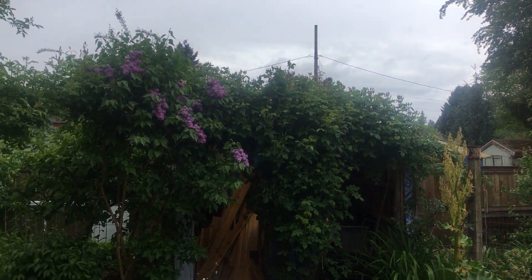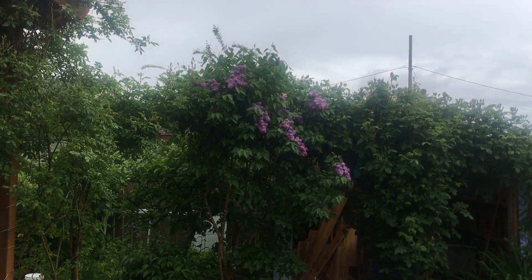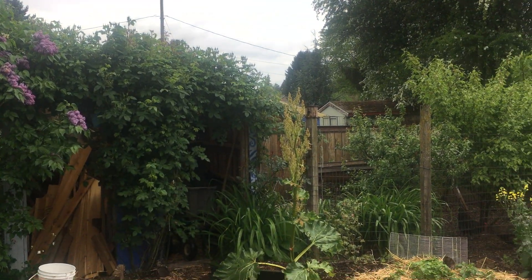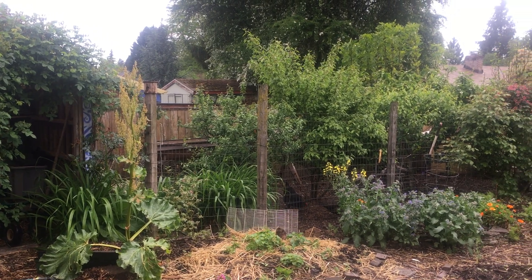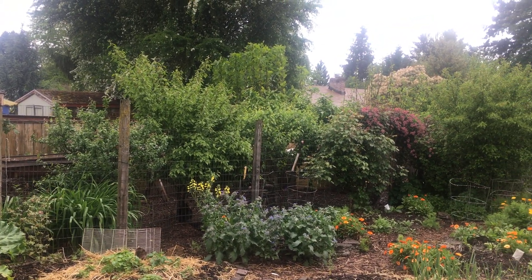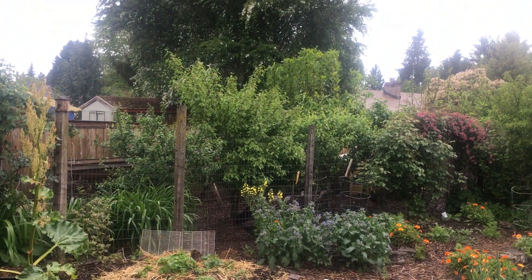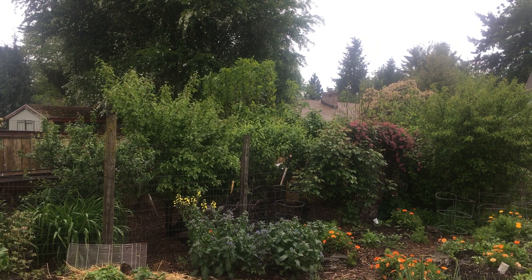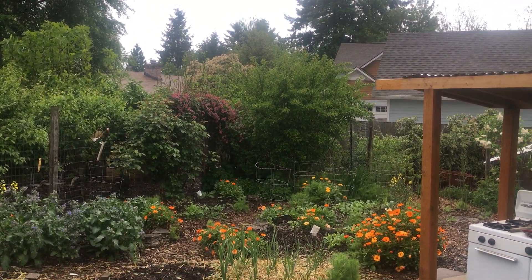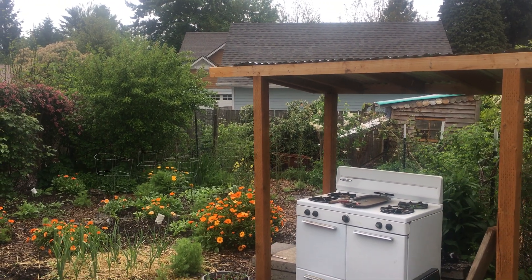You can see right now the garden is on the cusp of starting to be amazing. The lilacs are blooming, the roses are just starting to bloom, the clematis are just starting to bloom. I got my tomatoes in, I have pumpkins and summer squash planted, potatoes are coming up, garlic's in, leeks are in, kale is in — things like that.